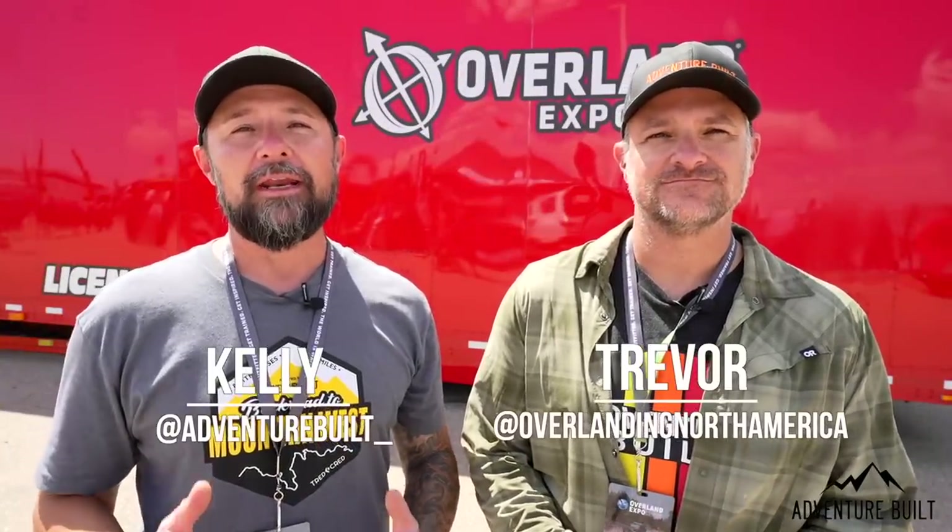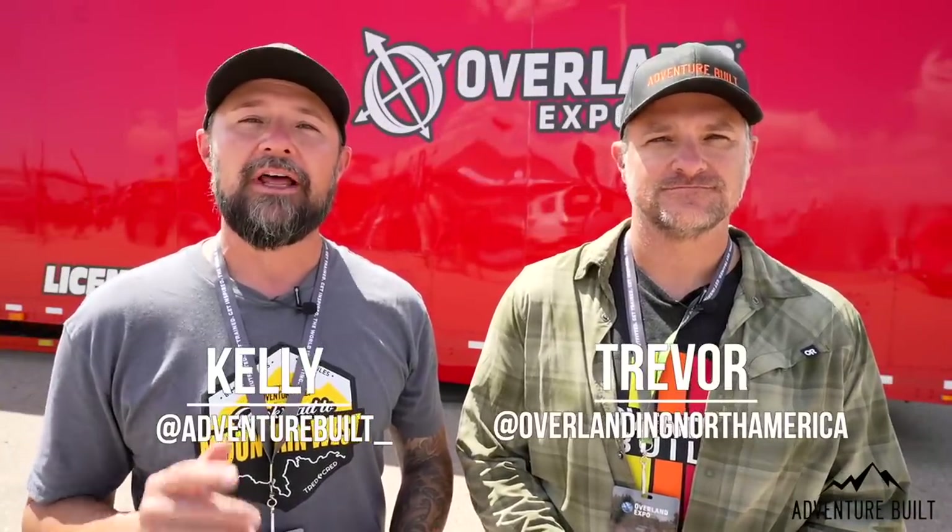Hey, what's up guys, welcome back to Adventure Boat. My name is Kelly, I'm Trevor. We're here at Overland Expo Mountain West 2022 in Loveland, Colorado to bring you our top two favorite things we have seen at Overland Expo. You will not believe what you're going to see next, so stay tuned.